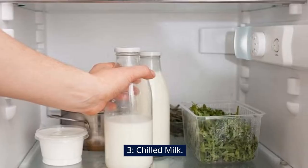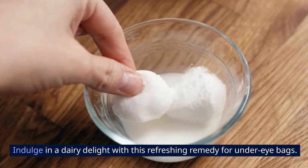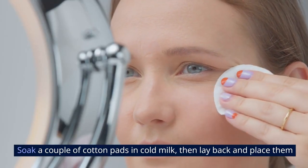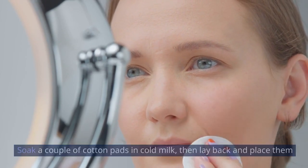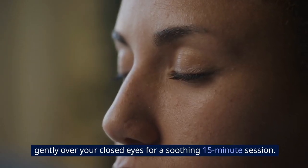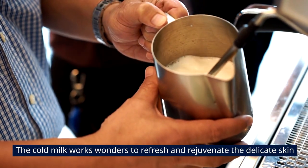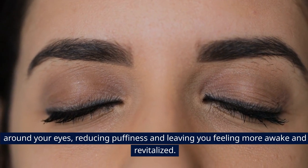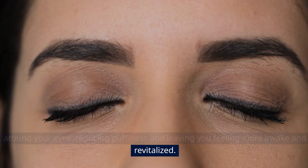3. Chilled Milk. Indulge in a dairy delight with this refreshing remedy for under-eye bags. Soak a couple of cotton pads in cold milk, then lay back and place them gently over your closed eyes for a soothing 15-minute session. The cold milk works wonders to refresh and rejuvenate the delicate skin around your eyes, reducing puffiness and leaving you feeling more awake and revitalized.